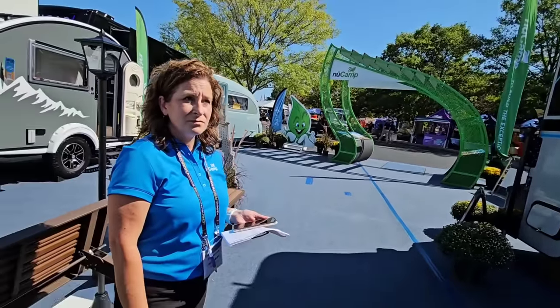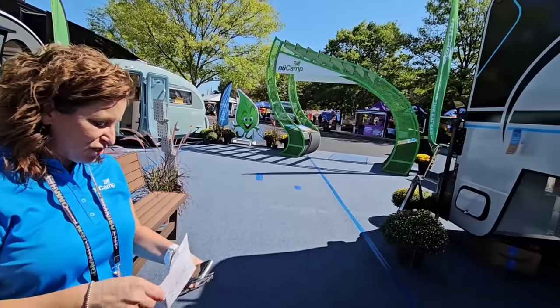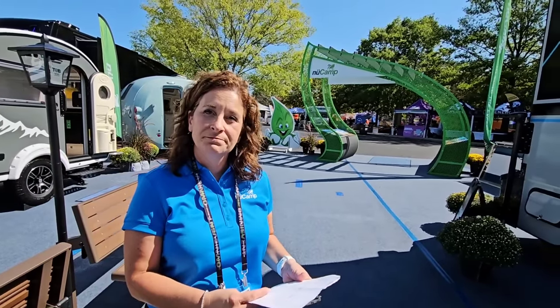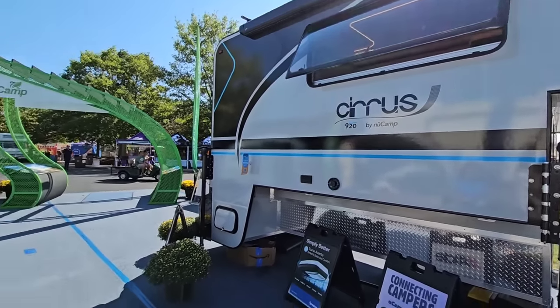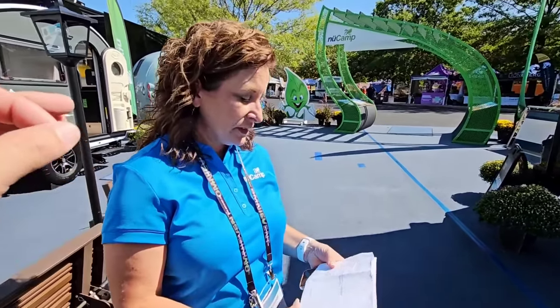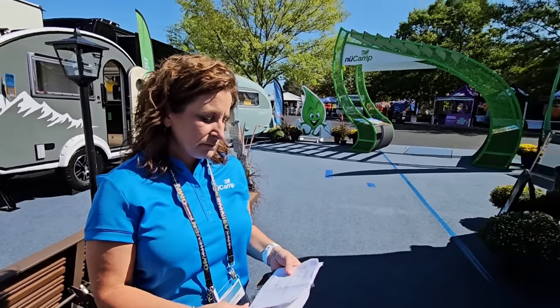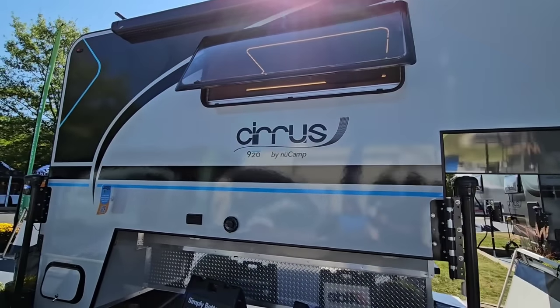Is there any solar on this unit? Yes, there is. Three panels at 310 watts each — so you're pushing 930 watts of solar on this thing. That's absolutely insane.